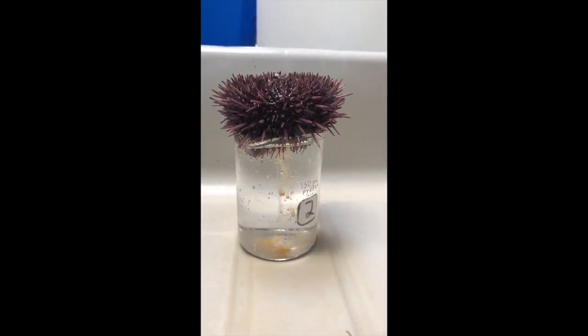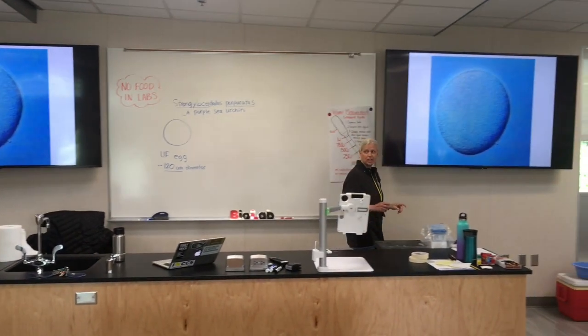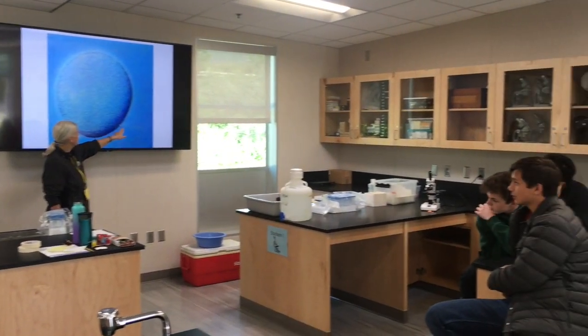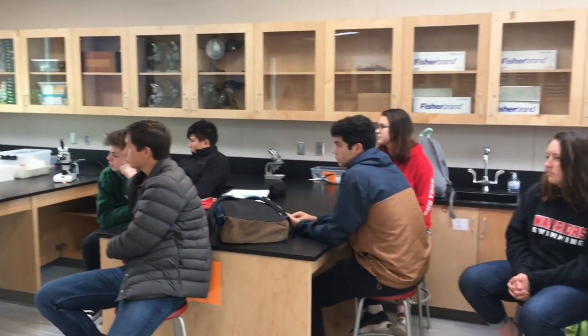Those are sea urchin eggs. I'm going to show you real-time fertilization, and you're going to see it yourselves. I wanted to use this as a way to illustrate — so the winning sperm is entering right here, and we kind of caught it in the act.